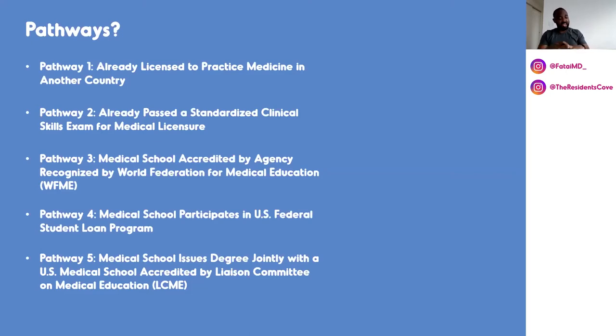The fifth pathway is medical schools that have joint degrees with American schools. There's a school in Singapore — the National University of Singapore — and I believe there is another school in Qatar that have joint degrees given by American schools. Those kinds of schools are good to go and you don't have to worry about anything.